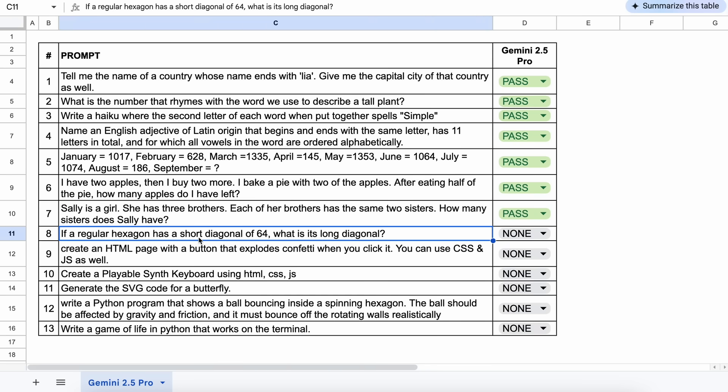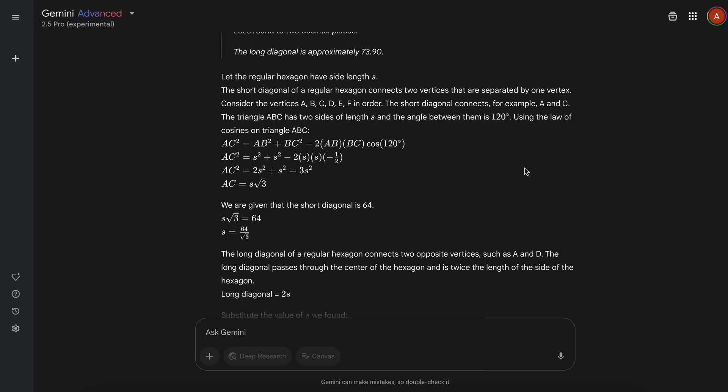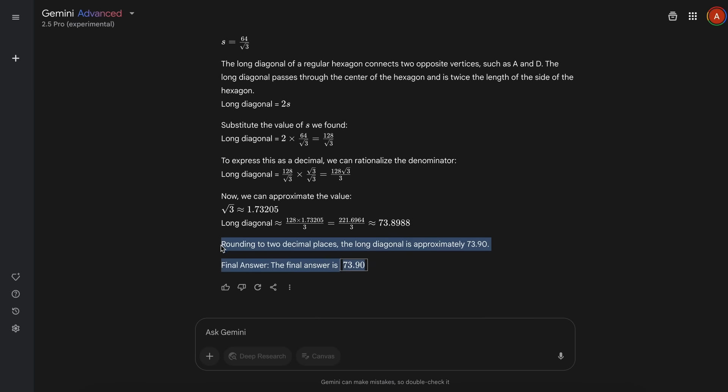The next one is: if a regular hexagon has a short diagonal of 64, what is its long diagonal? The answer is also correct — this is a pass.